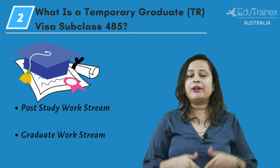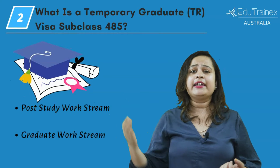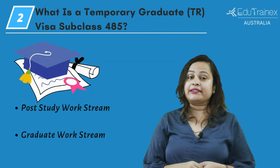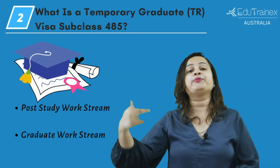The post-study work stream allows you to stay between two to four years depending on your degree level, and during that time you can work in anything as long as it's related to your field of study. You can also apply for a second post-study work stream visa that will allow you to stay for up to two or more years.